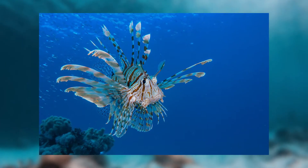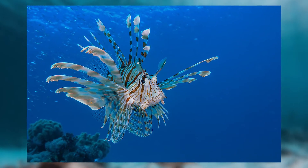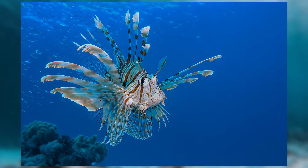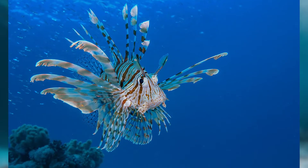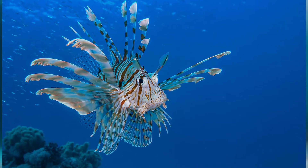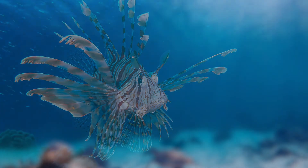This is a lionfish, a beautiful looking species that comes from the warm waters of the Indo-Pacific region near the South Pacific Ocean. It is known for its distinct red and white stripes and its long venomous spines that serve a variety of purposes. Although stings from these spines can be painful to humans, it is rarely fatal.